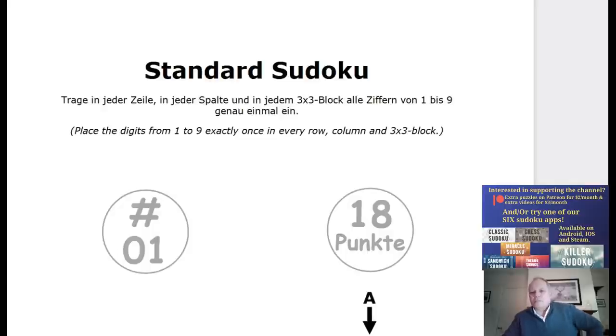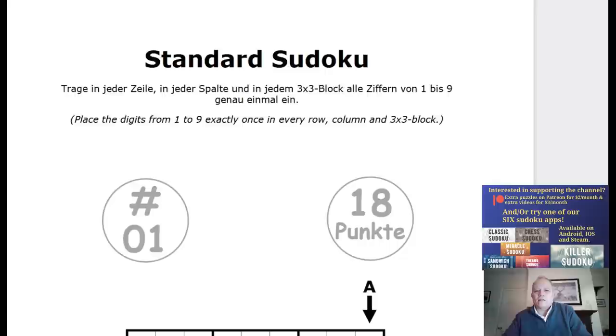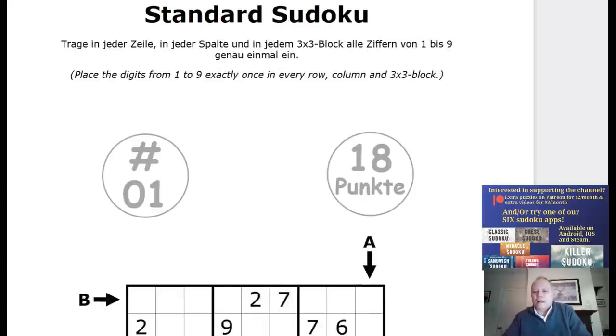My first tip is always preparation. These tests always have an instruction booklet that you can go through before trying the test. There's an example of every puzzle type that'll come up, and you can test-solve those and get yourself familiar, especially with puzzle types you haven't seen before. You get that a full week before the competition normally, and as much time as you like to prepare.